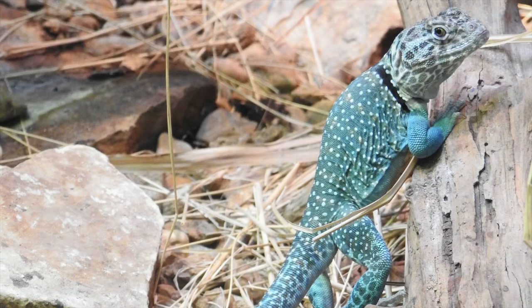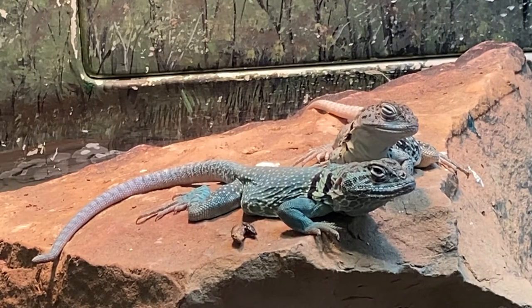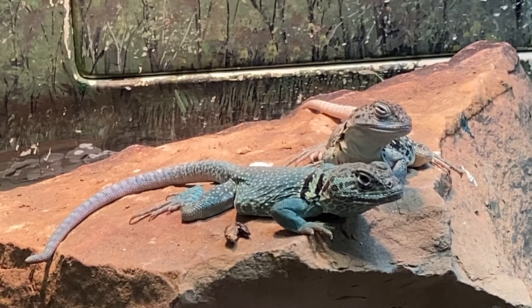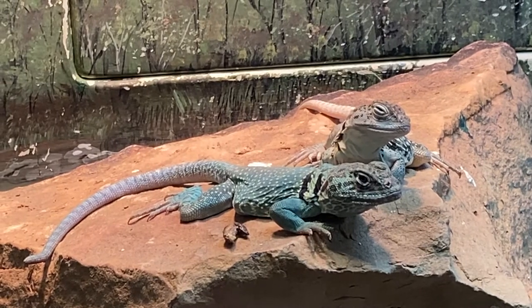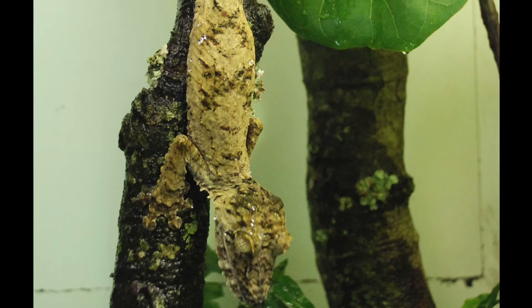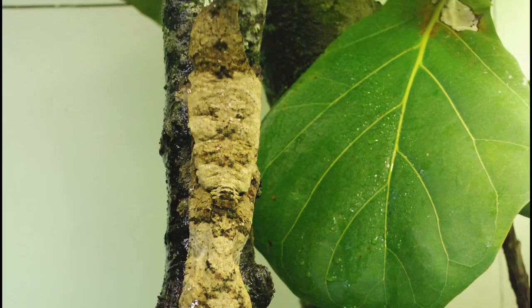Lizards can be very bright or hide out in plain sight. Male collared lizards are a beautiful shade of blue, especially during the time of year when they want to catch the eye of a female lizard. While some lizards are colored to stand out, others have coloring that helps them blend in, like this leaf-tailed gecko that's colored just like the lichen and moss on a tree branch.